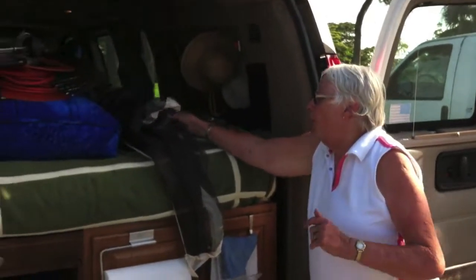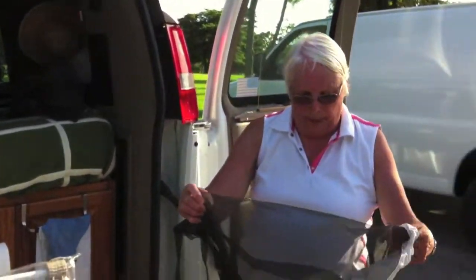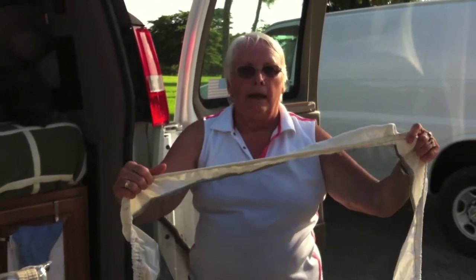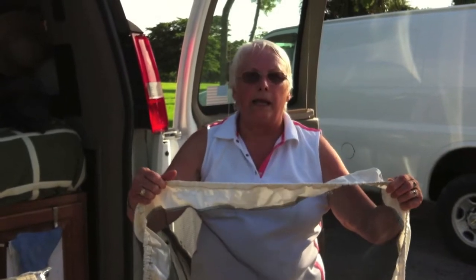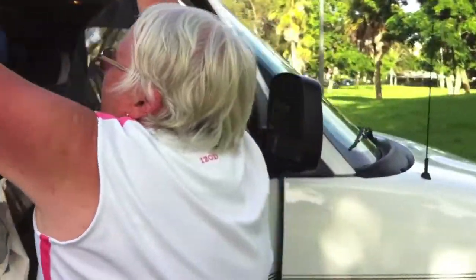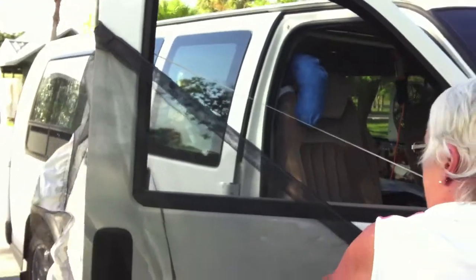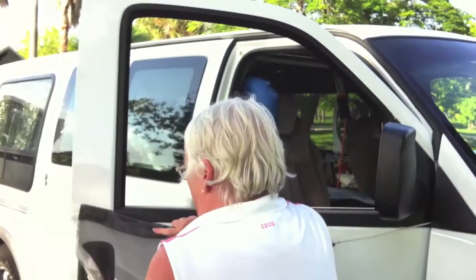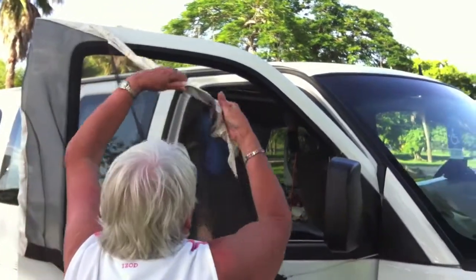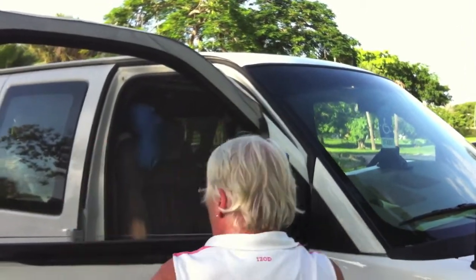The next thing I'll show is my curtains, or my screens. I made these myself. This is mine, and my husband doesn't like this style, so I had to make a different style for him. Then I just pull this part up like this, and it has magnets.